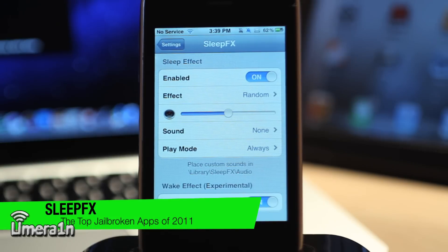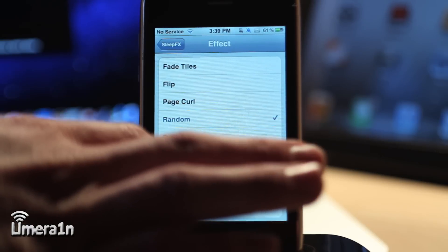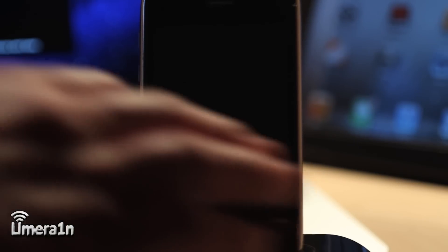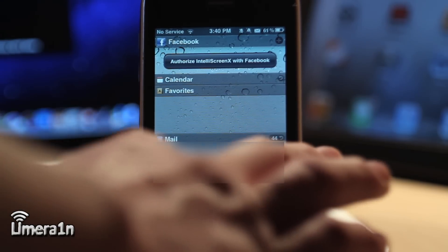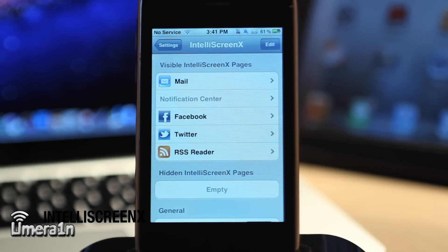The next tweak is a simple graphical tweak called SleepFX. What it does is make a cool animation when you sleep and wake your device. I have it set to random right now, but if I go into the settings I can change that. I'll change it to TV tube, and now if I sleep my device, you can see it does a cool TV tube effect. Pressing the home button to wake it does the same effect in reverse. It does cause a little bit of delay when accessing your device, but it's a cool animation if you're into that sort of thing.